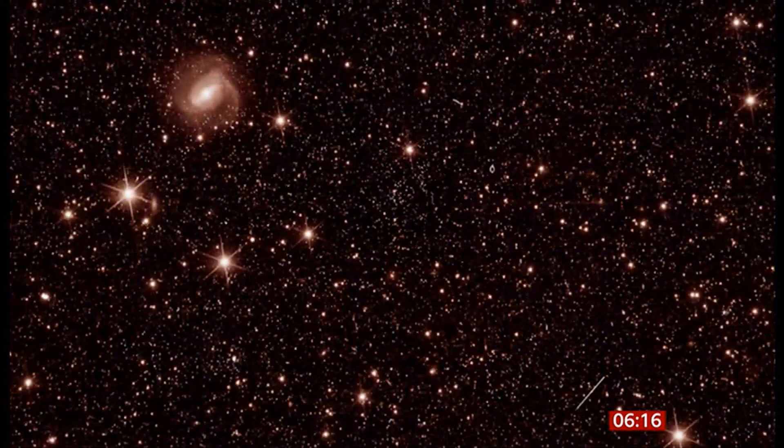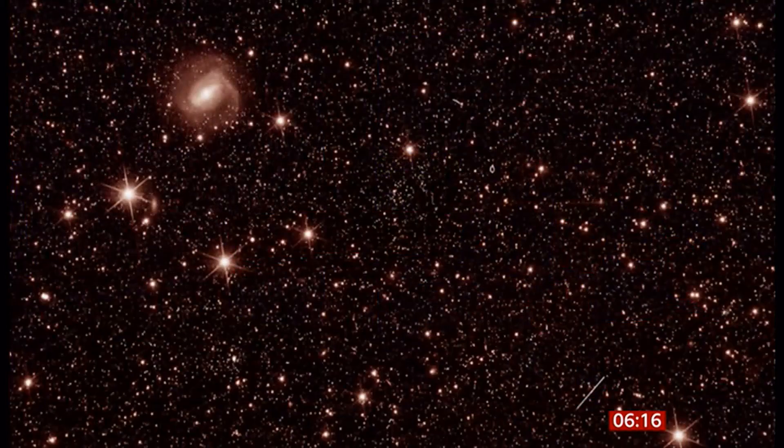Take a look at these incredible pictures this morning. We have some starry snaps for you. These are the first pictures to be sent back by Europe's new space telescope. It took some time — I think 11 years — to build this telescope. The mission itself is now six years.